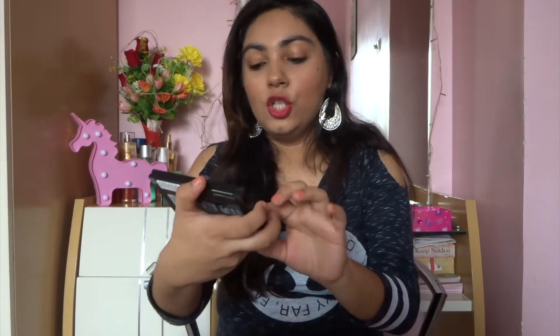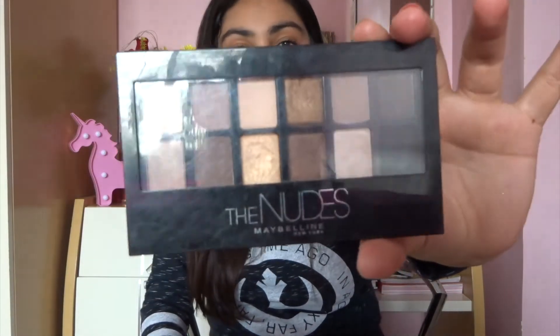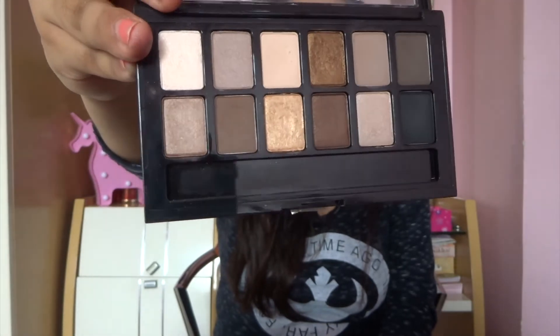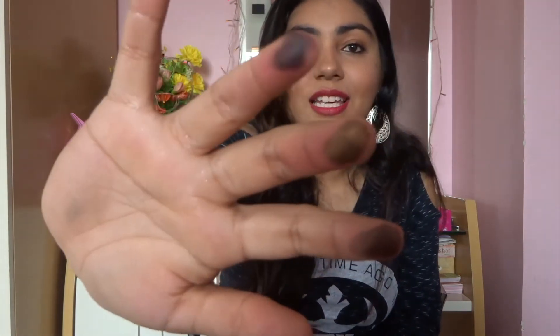The next palette is the Nude Palette by Maybelline New York — this was the first eyeshadow palette launched in India by Maybelline. A few shades are chalky, but there are certain shades that look gorgeous on the eyes. For example, this shade has pretty good pigmentation. However, the black shade is a bit chalky. But look at these ones — aren't they super gorgeous? That's the nudes for you guys.